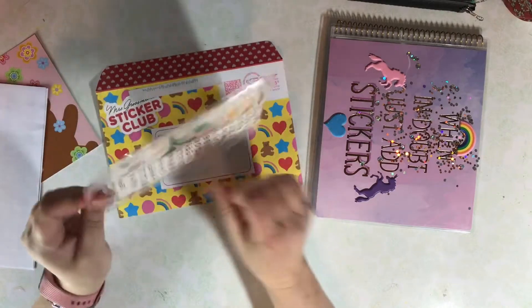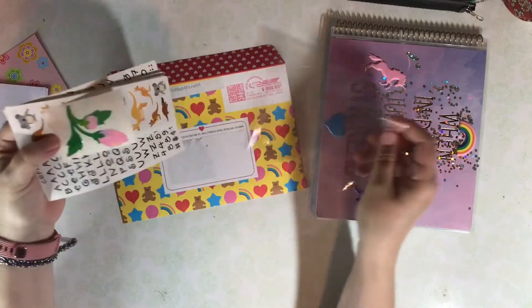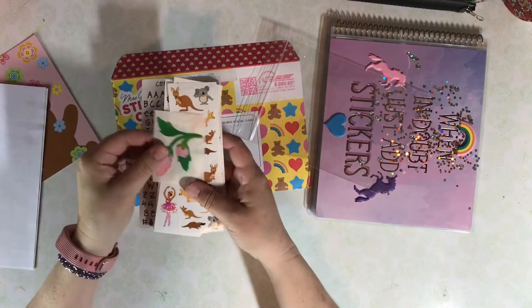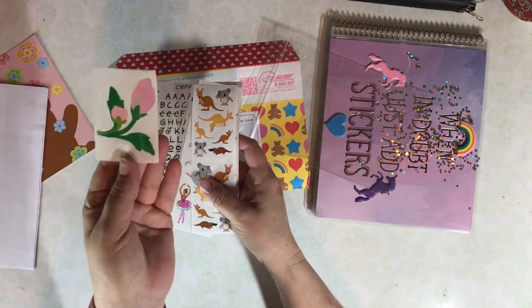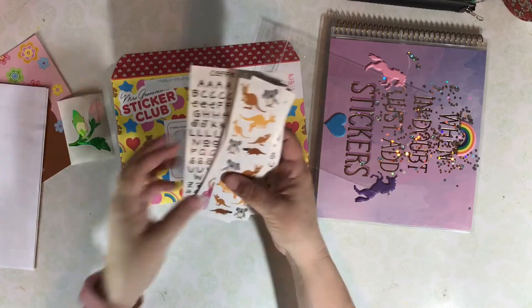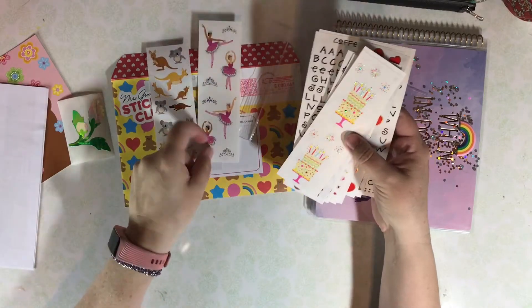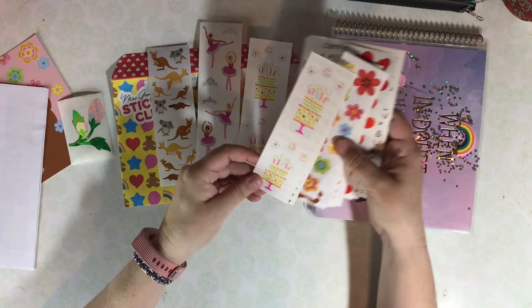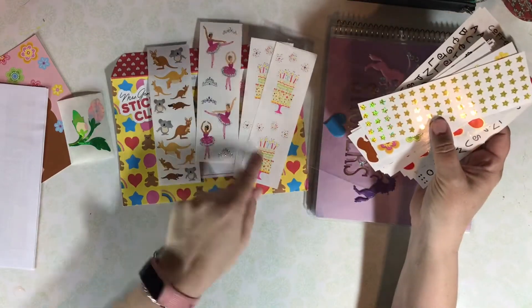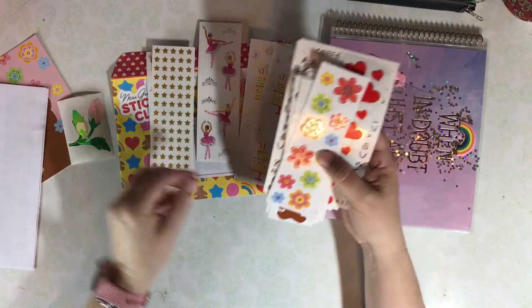Now let's see what the stickers look like this month. Each month you get at least 15 sheets of stickers, and there will be a vintage sticker included. Usually it's in a gold envelope. This time, this vintage rosebud sticker was too big for the gold envelope. Some cute koalas and kangaroos, ballerinas, and birthday cakes. It looks like I got two birthday cakes — maybe that was an accident, but I love it.